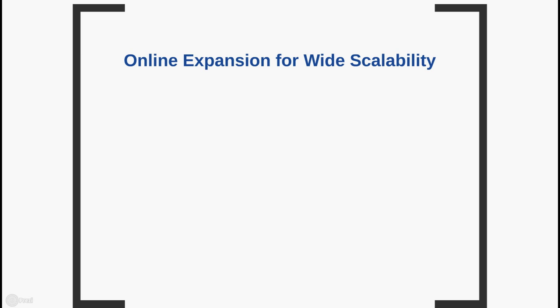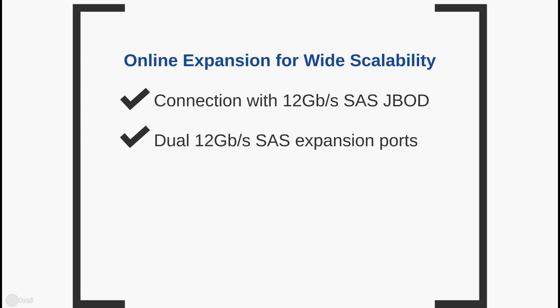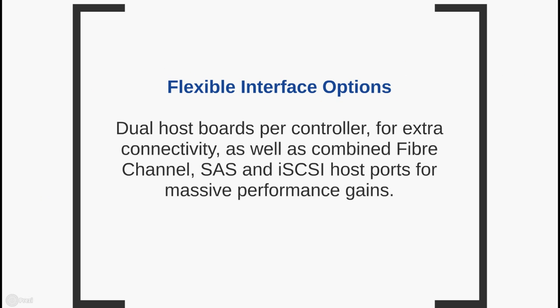When it comes to scalability, it offers 4 major advantages: connection with 12 gigabit per second SAS JBOD, dual 12 gigabit per second SAS expansion ports which allow you to scale up to 444 drives per system through a series of compatible JBOD and different form factors. Moreover, its dual host port controller provides extra connectivity, and with combined Fibre Channel, SAS, and iSCSI host ports, it achieves massive performance gains.